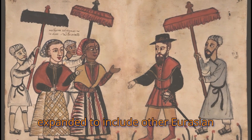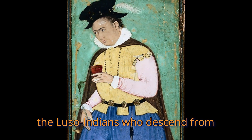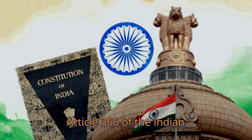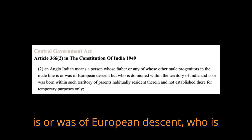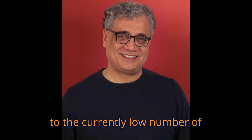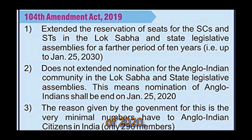Moreover, the term Anglo-Indian was expanded to include other Eurasian communities formed in various European colonies in the Indian subcontinent, including the Luso-Indians who descend from Portuguese colonists, the Franco-Indians who descend from French colonists, and the Indo-Dutch who descend from Dutch colonists. According to Article 366 of the Indian constitution, an Anglo-Indian is a person whose father or paternal ancestor is or was of European descent, who is domiciled within India, and is or was born in India by parents who are Indian residents. Due to the currently low number of Anglo-Indians residing in India, the Indian parliament passed the 104th Constitutional Amendment Act, which terminated Article 331 as of 2020.